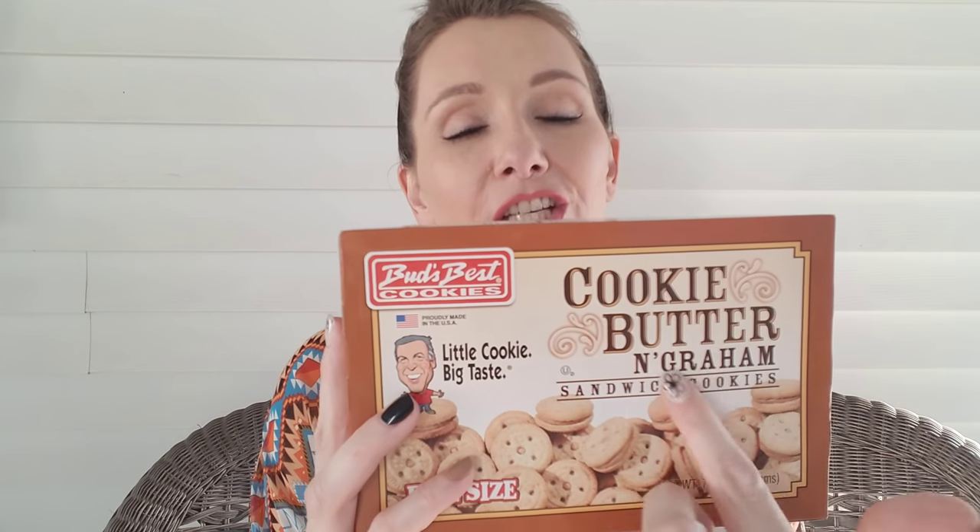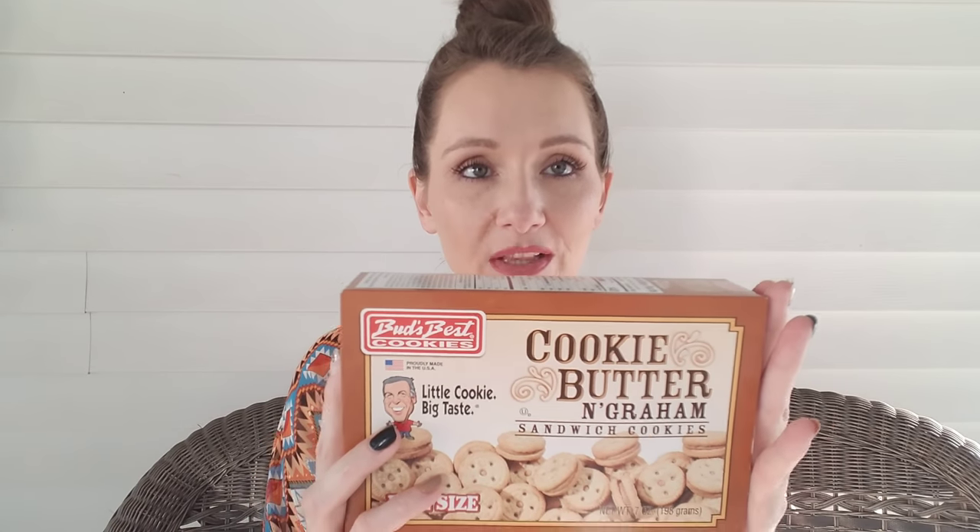Dollar Tree had two new cookies in this time. This is the Bud's Best — Bud's Best is at Dollar Tree a lot and they always have really good cookies, usually the smaller variety. These are the cookie butter and graham sandwich cookies, and they're bite size. It's cookie butter — I love cookie butter, it's amazing. We love to get it at Trader Joe's when we go, but I can't wait to try these and I'll let you guys know how they are. It says proudly made in the USA, little cookie big taste, and you get seven ounces.